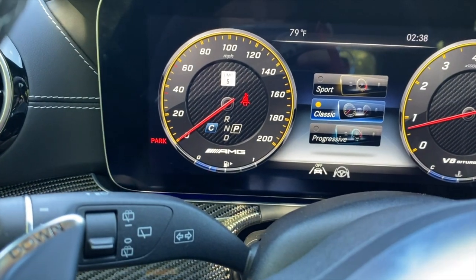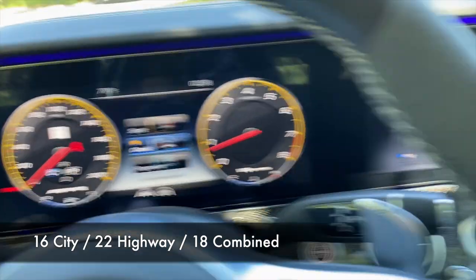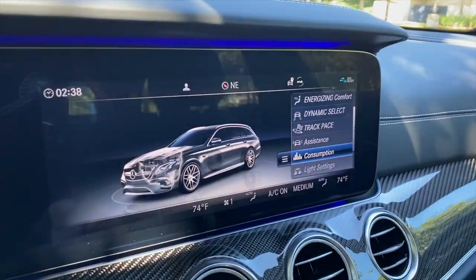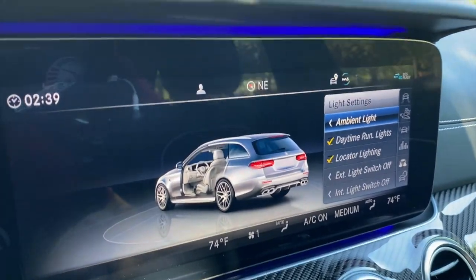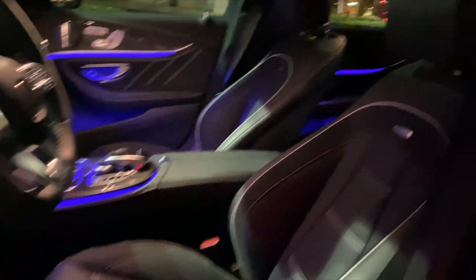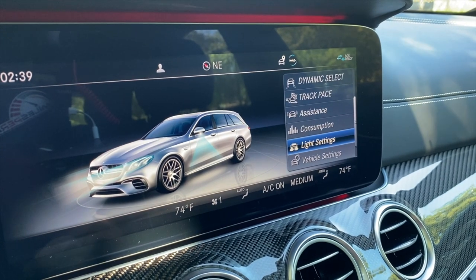Don't buy this car for the gas mileage. Also, the screen is not touch-responsive — you have to use the controller, which is a difference from MBUX where you can touch it. In the light settings you can adjust ambient lighting intensity and choose from the full color spectrum, doing a multi-color setup or individual light zones. It looks great at night.